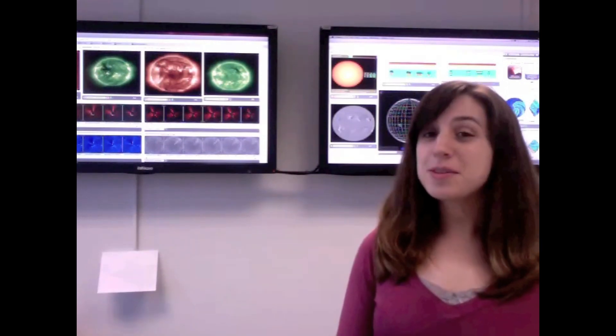Hi, this is Rebecca Evans from the Space Weather Center located at NASA Goddard Space Flight Center.